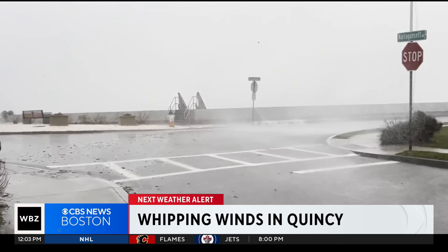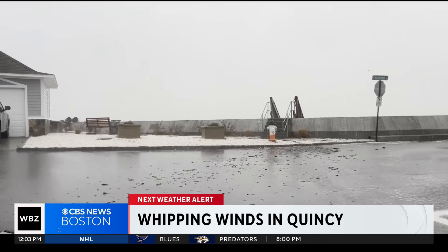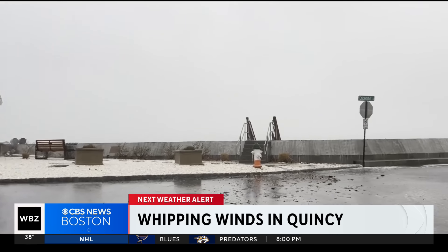That's the wind whipping in Quincy as the waves splashed over the seawall near the Maramount neighborhood. Coastal flooding is a big worry today. WBZ's Christina Rex is live in Salisbury Beach.